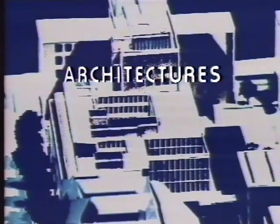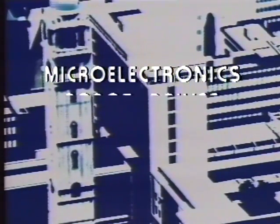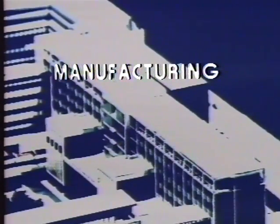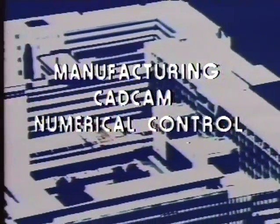Several departments are involved in this work. The Department of Computing covers new computer architectures, advanced software, programming techniques, and networks. Electrical engineering is looking at micro-electronic applications, special robot drives, sensors, and image processing. Mechanical engineering is involved with various aspects of manufacturing, computer-aided design and computer-aided manufacture, numerical control, and kinematics.